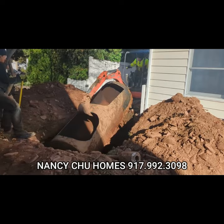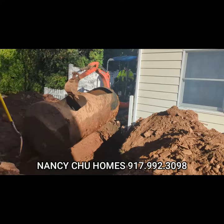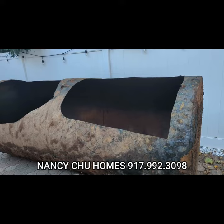If you're thinking about selling your home, this is something worth investigating before you list, to avoid a hurdle that could possibly kill your sale. If you want more information about selling your home, don't hesitate to reach out: 917-992-3098, or use the contact form in the description.